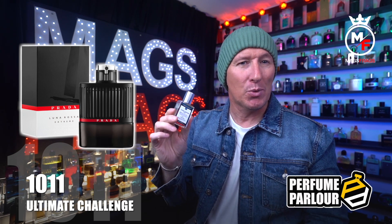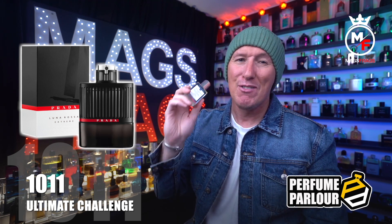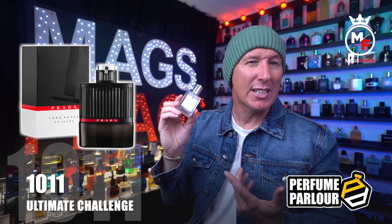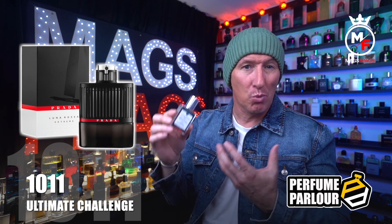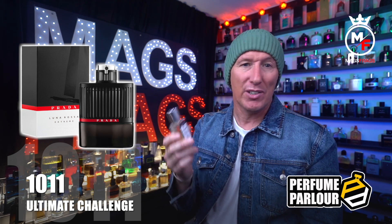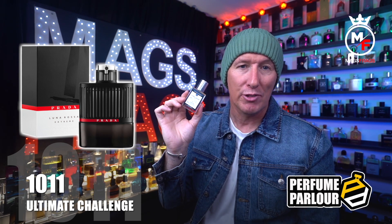It's a cross between Le Male and Spice Bomb with a little Luna Rossa Sport thrown in for good measure — I really enjoy this on a cool summer evening. This Perfume Parlour copy is absolutely spot on in terms of accuracy, performs really well, and you'll catch wafts of it for a good 5 to 6 hours after application. It's definitely worth picking up, and it's a shame the original got discontinued because it was a really solid release.